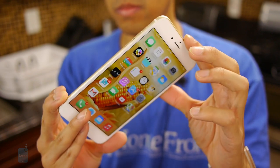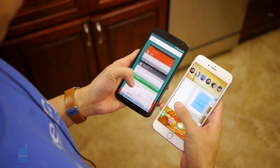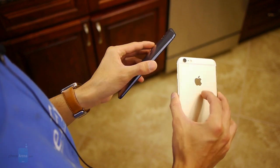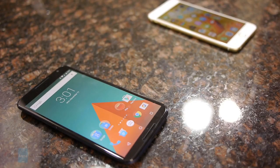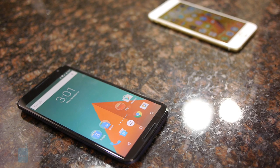The iOS 8 experience doesn't have the same breadth of software tricks and features we get with the Android 5.0 Lollipop experience, but iOS 8 is still pretty simple and intuitive. It's a tough call on which one to go with, but we certainly can say you won't be disappointed going with either of them. If you want to learn more about either device, you can check out our website, PhoneArena.com. This is John V — thanks for watching.